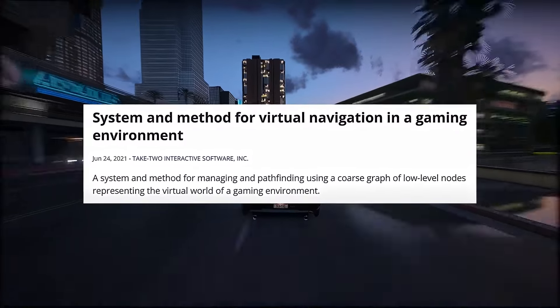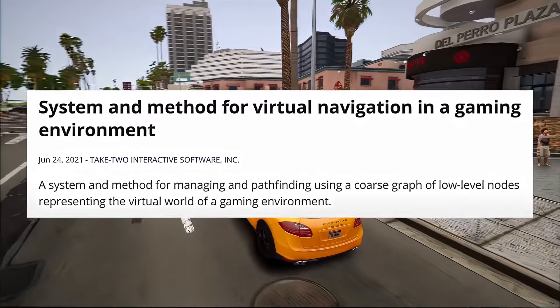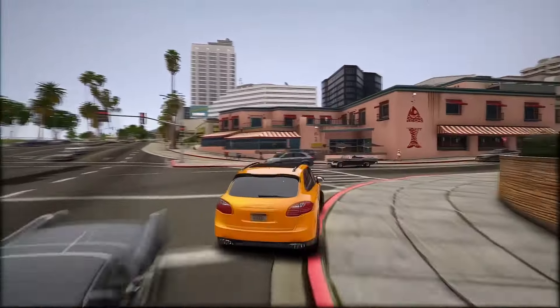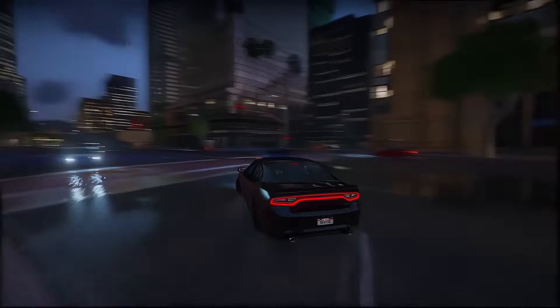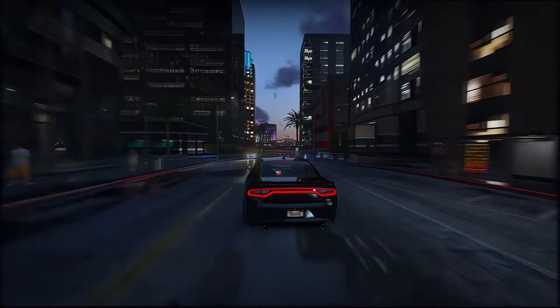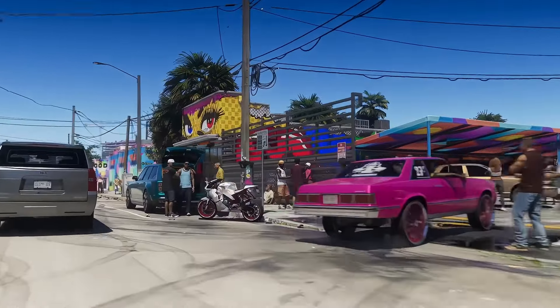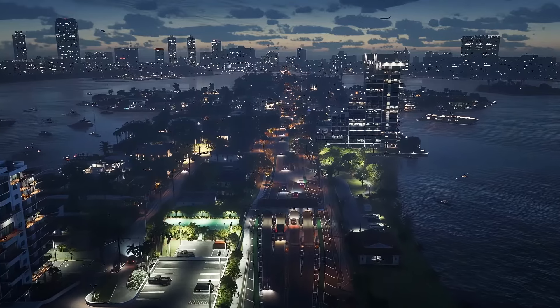The patent is titled 'System and Method for Virtual Navigation in a Gaming Environment.' Essentially, it gives us insight into how non-playable characters operate within the game environment. NPCs' actions are controlled through artificial intelligence, allowing for real-time decision-making based on preset algorithms. In many systems, this is achieved through nodes and links, where each node contains important data that influences NPC movement.